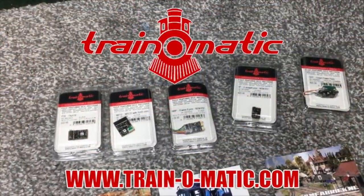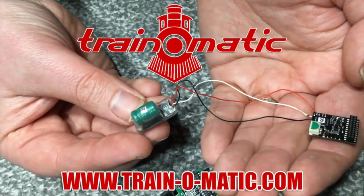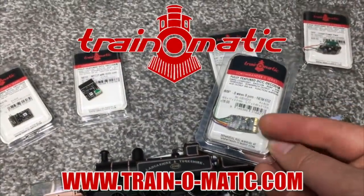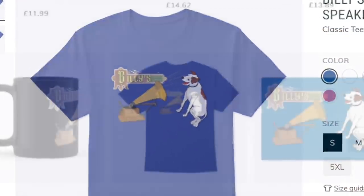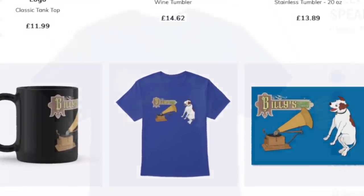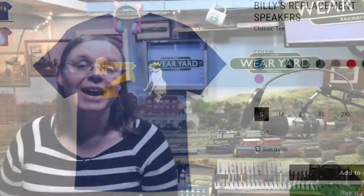Come with me in association with Traynomatic, makers of DCC decoders and accessories designed by enthusiasts for enthusiasts, and with additional support from Billy's Replacement Speakers, where you can find all of our merch branded for Billy's Replacement Speakers, Gronk It Up, My Railway, My Rules and a whole lot more. We've got that in the shop down below, so treat yourself to some of our great branded merchandise. I'm really excited to take a look with the generosity of Oxford Rail at their whole Q1 release schedule, so come with me.